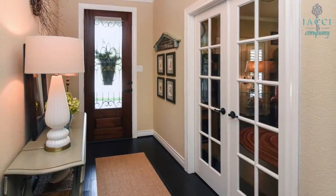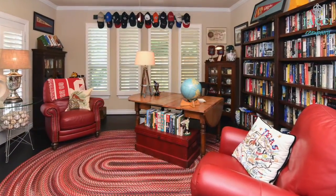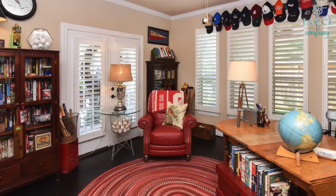Lovely French doors open up to the spacious study. The abundance of windows bring in a lot of natural light.